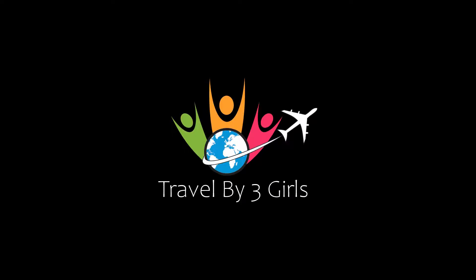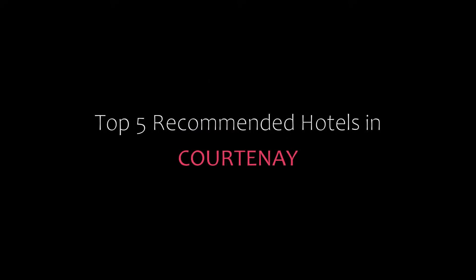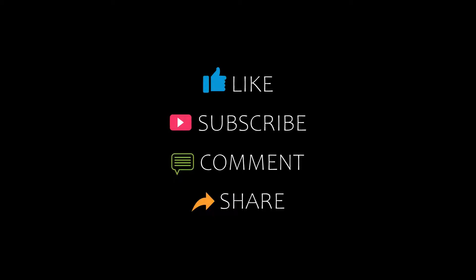Hi everybody, welcome back to my YouTube channel. You are watching a new video of top recommended hotels. Please subscribe to my channel and don't forget to like, share, and comment. Let's start the video.